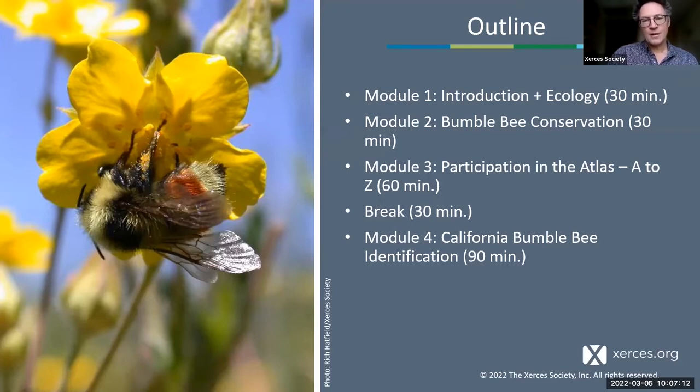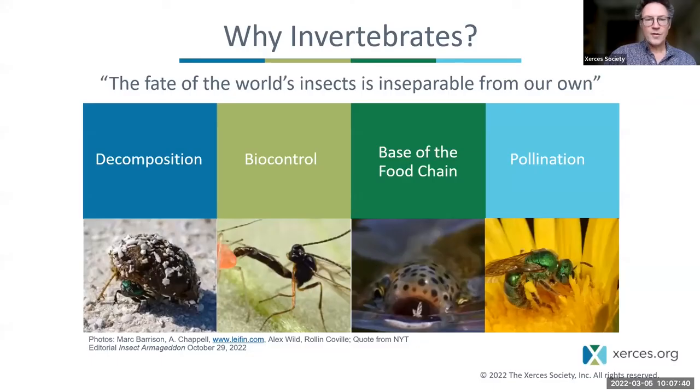This outline will pop up once in each of the four modules. We'll move right into bumblebee conservation after this with Rich, then talk about how to participate in the atlas — a step-by-step guide covering everything you need to know. We'll take a break for lunch at around noon, and at 12:30 we'll come back for an hour and a half of talking about how to identify bumblebees.